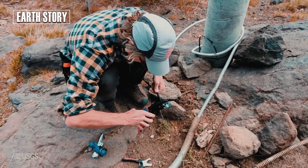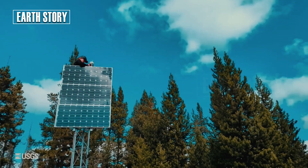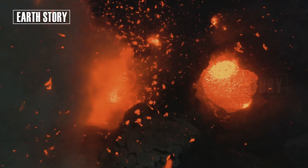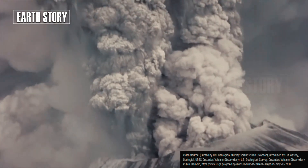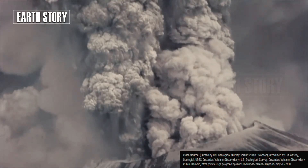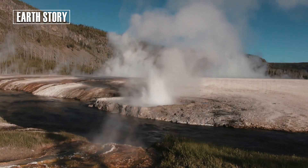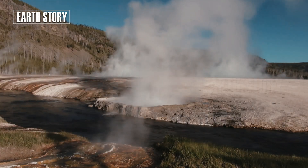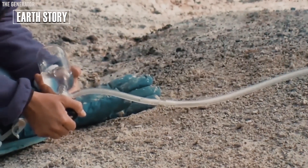Scientists estimate the volume of molten magma beneath Yellowstone reaches thousands of cubic kilometers. If released in a supervolcano eruption, the impact could surpass that of Mount St. Helens in 1980 or even Tambora in 1815. However, the good news is that the pressure release mechanism through geysers, fumaroles, and ground fissures makes the likelihood of a major eruption in the near future still low.